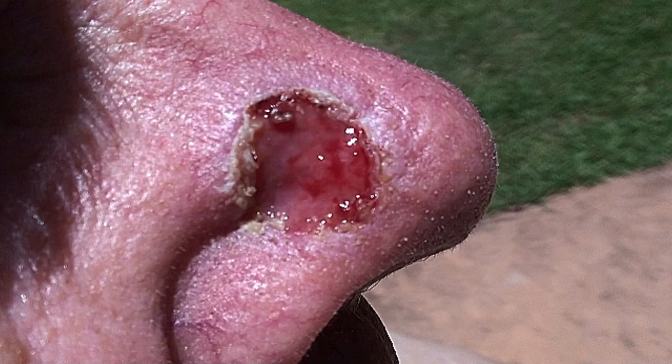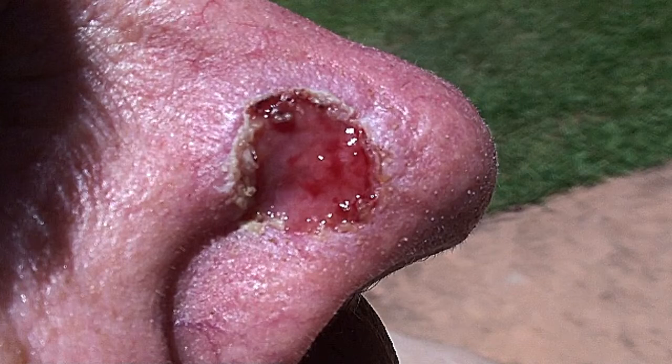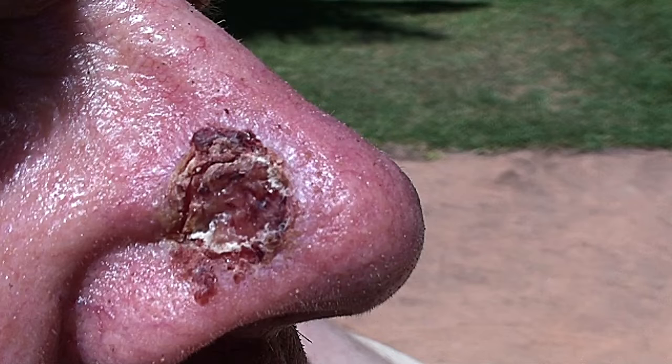Paul reports it feels okay, but wonders how long the wet weepy stage will last — it's been two weeks since his last treatment. Marty explains it usually settles down after about that two-week period as the new skin needs to grow through and form a new layer. Paul confirms the area is still quite red and sore, that he's been applying the antibiotic cream, and that the scab came off in the shower. Marty says the scab forms a protective barrier, but if it comes off not to worry — the new skin cells are coming along nicely and it's weeping less than it used to.